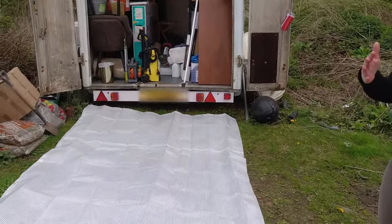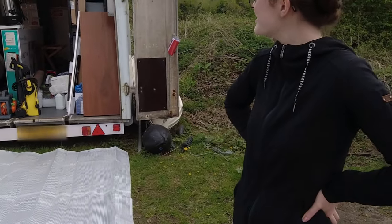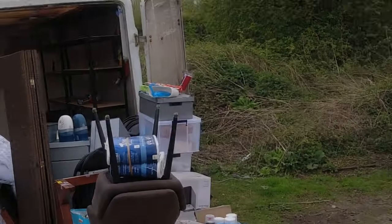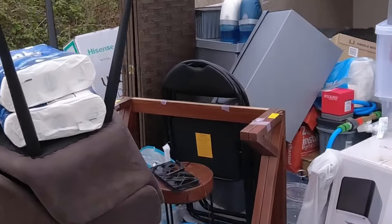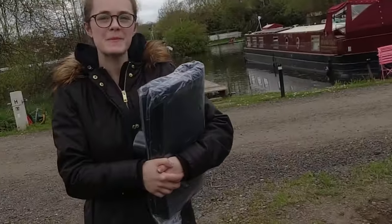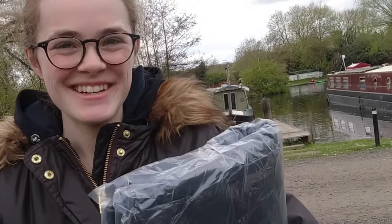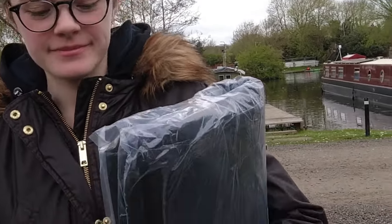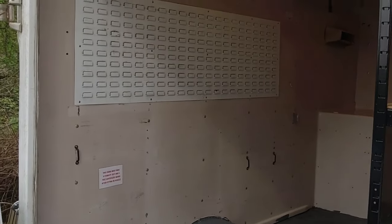This is our canvas for organising. We've just got to get all of this stuff out. Successful work. Now we need to put the pond liner with the tape. A much more empty trailer at the moment.